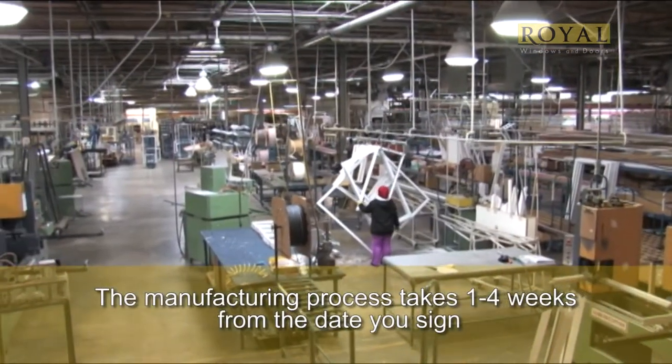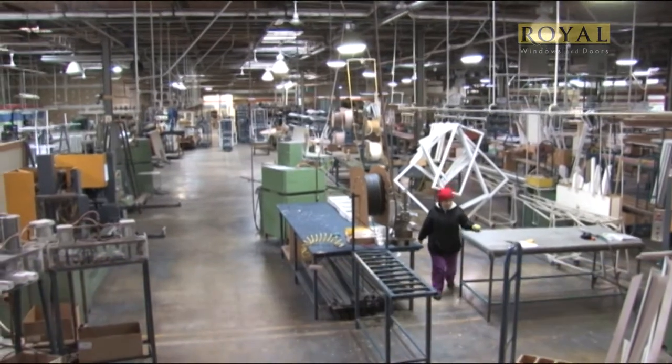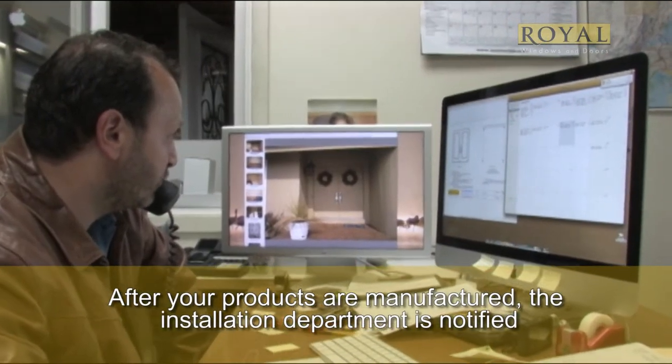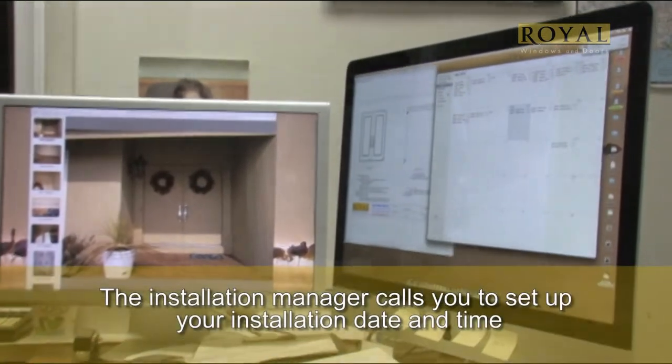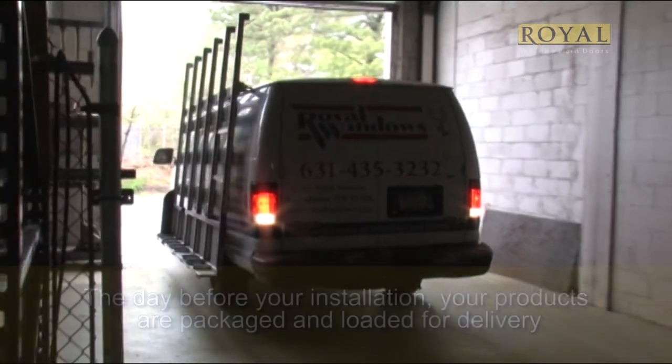The total manufacturing process can take one to four weeks from the time of your agreement. Once your products have been manufactured and inspected, the installation department is notified. The installation department will contact you and set up your installation time and date, weather permitting. The day before your installation, your products are loaded up.